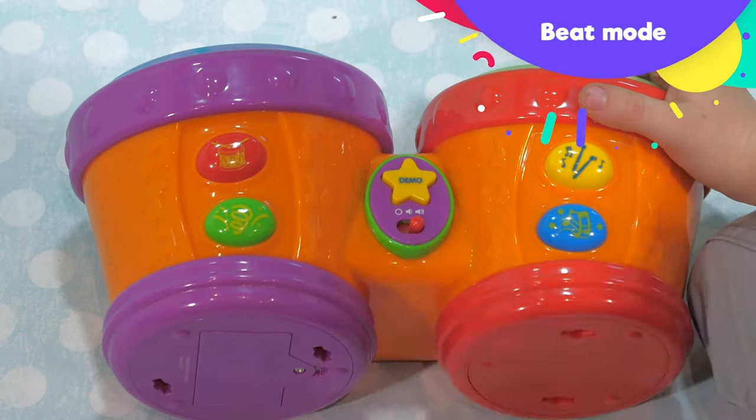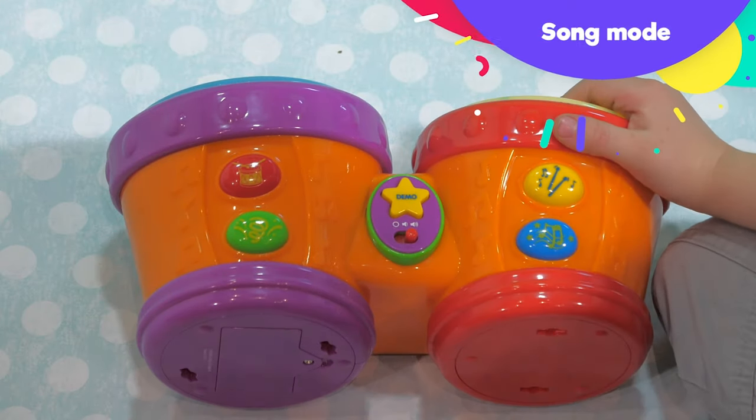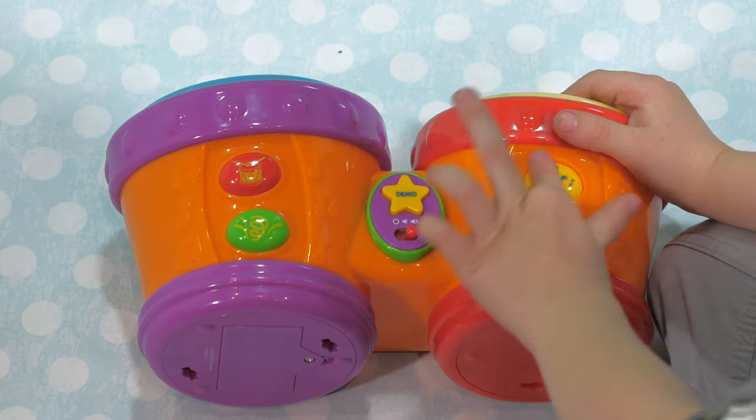In beat mode, we can select any beat and jam along by playing the drums. In song mode, choose any song and join in the fun while playing the drums.